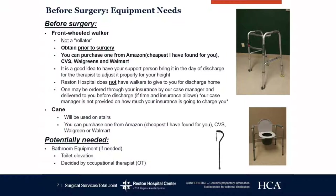Potentially needed bathroom equipment: you may need something for toilet seat elevation. If you are a patient who struggles getting off the toilet now, then after joint replacement it's probably a good idea to have something to help you. This is decided by your occupational therapist here at Reston, and we will tell you if we recommend one for you.